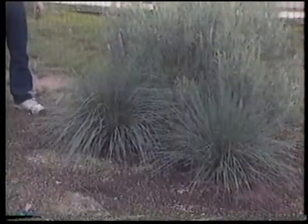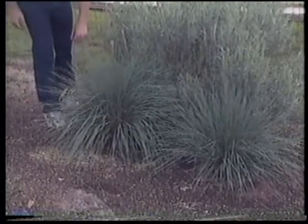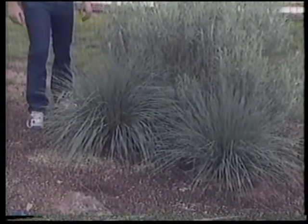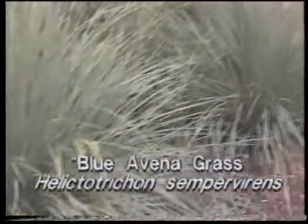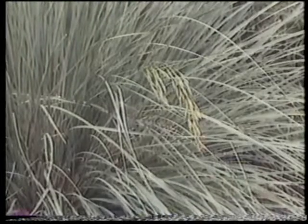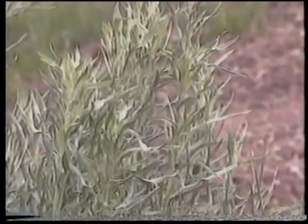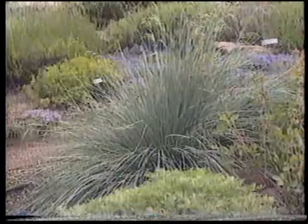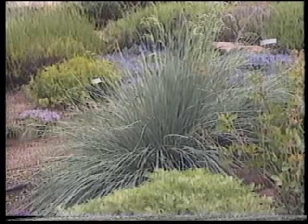I've also noticed some ornamental grasses in your xeriscape garden. Well, there are a few good ones that work in the west. This is a particular favorite of mine — blue avena grass. Very vigorous, deep-rooted, and the beautiful steel blue foliage is a wonderful foil for the silver Artemisias, or very good with other green-leafed shrubs and perennials.